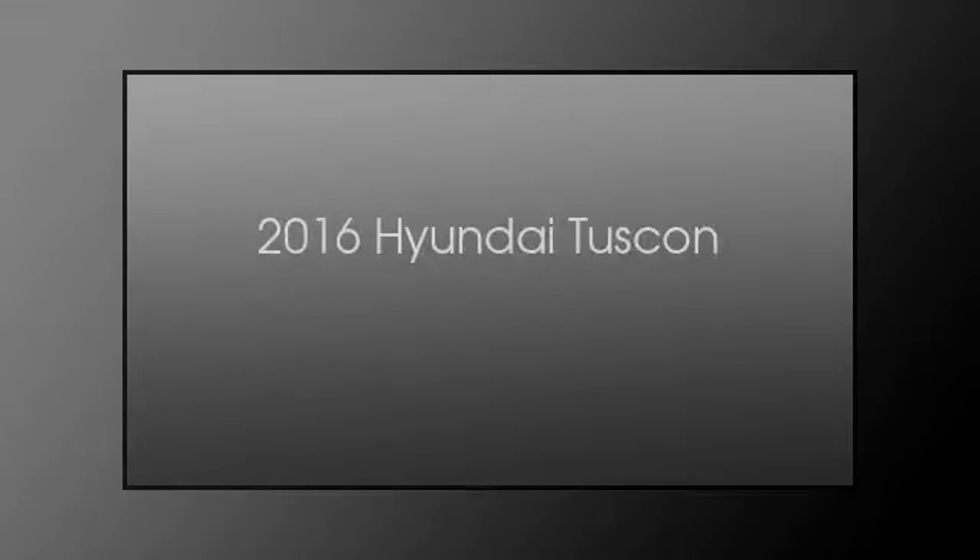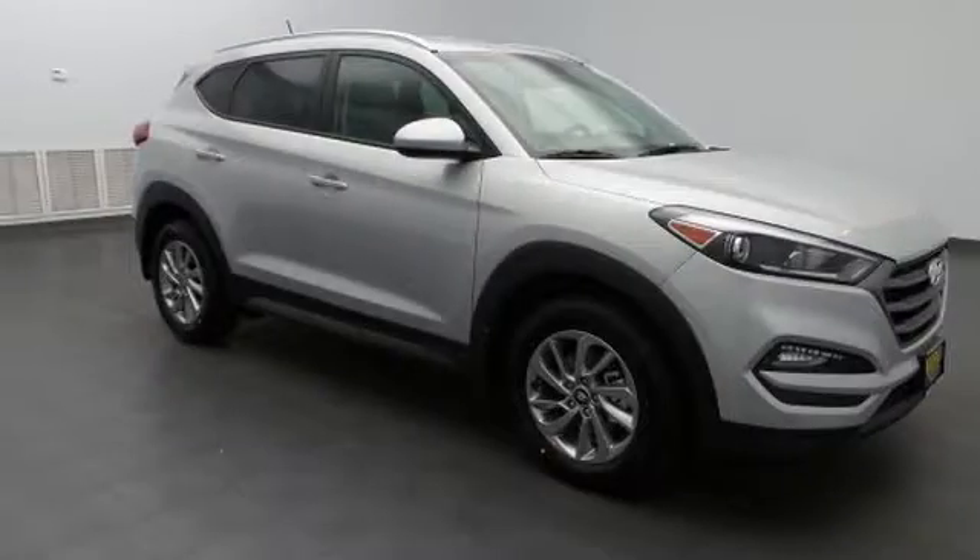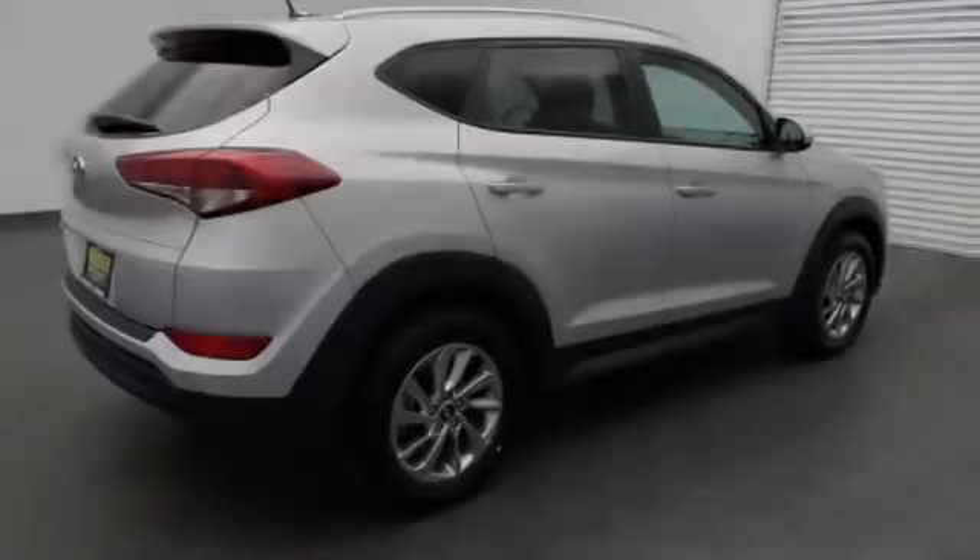This is a 2016 Hyundai Tucson. This crossover has an automatic transmission and an inline four-cylinder engine.